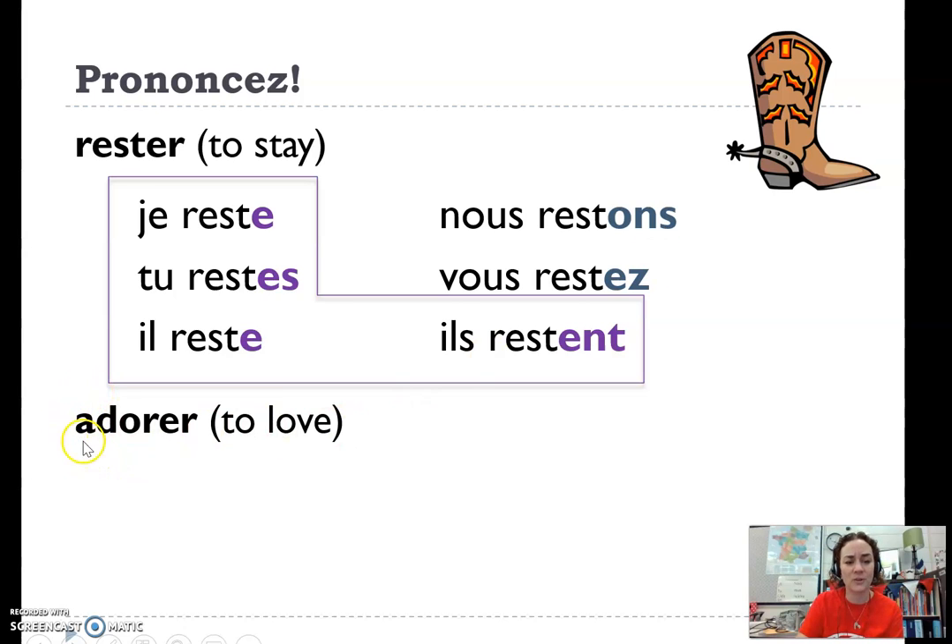Let's do one more with a verb that starts with a vowel. Adorer, for example. We know that we use j' in front to make it sound nice and flowy and smooth — j'adore. This liaison is what makes French sound flowy.